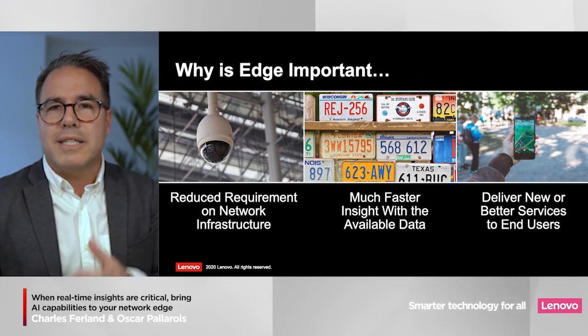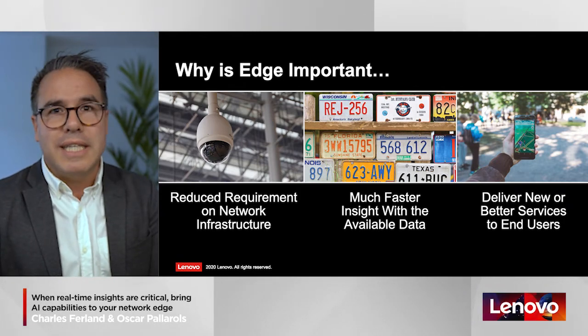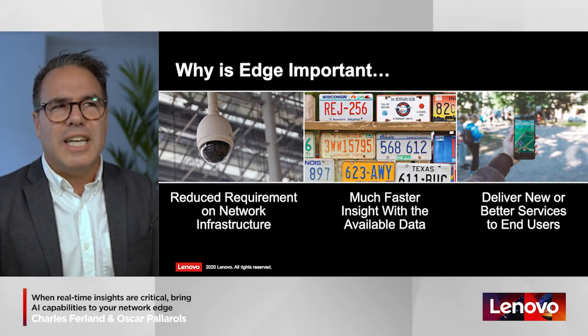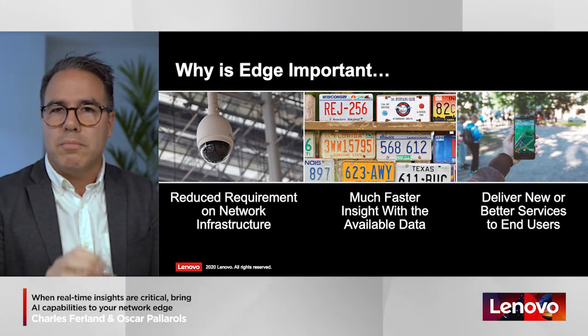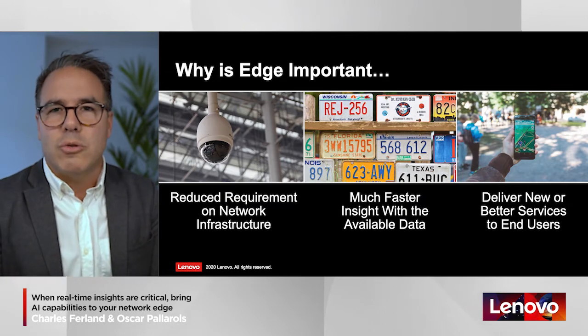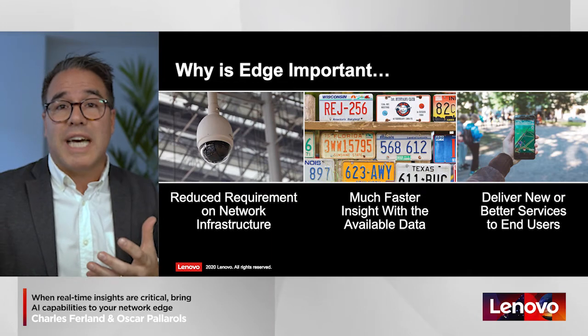Another use case is augmented reality. When you have an app on your phone and you point at a building in the city, there's an overlay of architectural information pushed down to your phone. The user experience is often less than optimal because there's a delay — the data is processed hundreds or thousands of kilometers away in a data center. What we're doing instead is introducing edge computing in street cabinets all over the city so that when you point your camera at a building, the data is processed a few meters away and you get an optimal user experience.